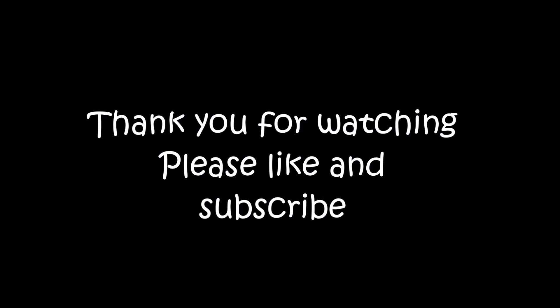Thank you guys for watching. Please make sure you like and subscribe, and thank you.